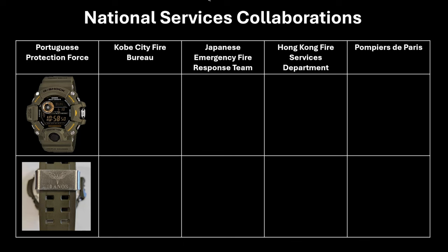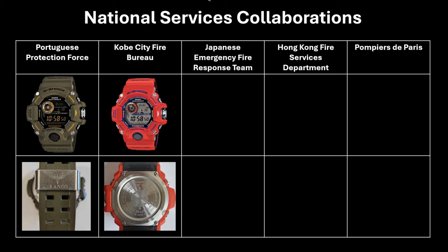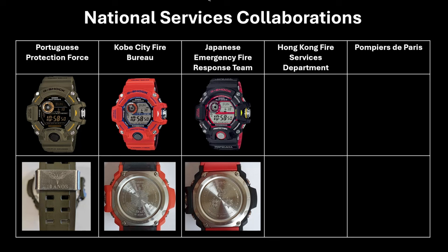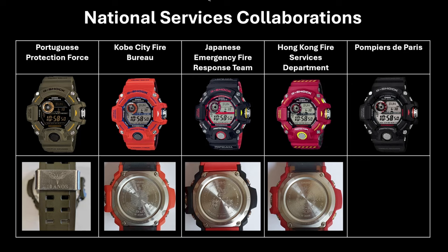There's an orange watch in conjunction with the Kobe City Fire Bureau with their logo on the backplate, an emergency fire response team edition with three agencies represented in Japan on the backplate, a Hong Kong Fire Services Department with a customized backplate with the logo — and personally this one is one of my favorites. And a Pompiers de Paris edition, which is obviously for the Paris Fire Brigade. So there are some awesome collaborations with rescue services of many countries. In addition, there's also one last collaboration with Burton, a snowboard manufacturer, with an almost Stormtrooper-esque looking watch with the Burton logo on the backplate.